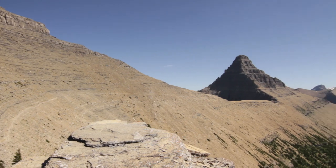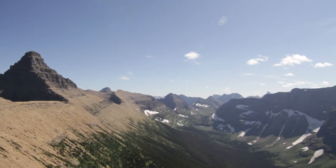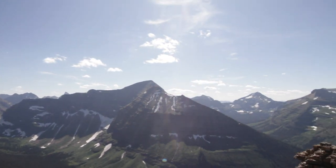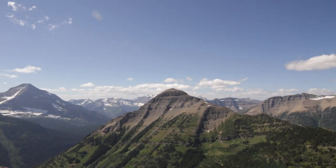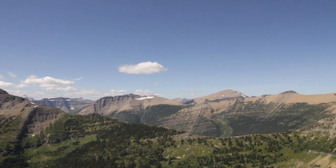But the views get out of control. You're looking down briefly into the Cole Nyack region, and you get to see Stimson making its big 10,000-plus-foot presence along with a bunch of other peaks. The views are amazing.